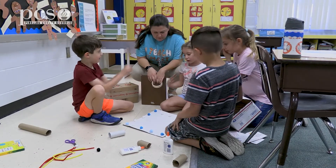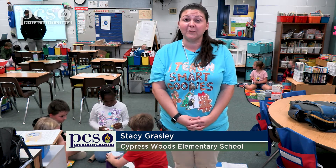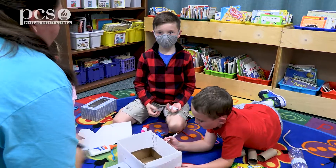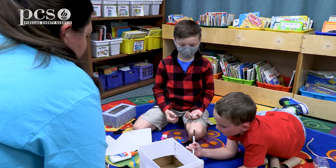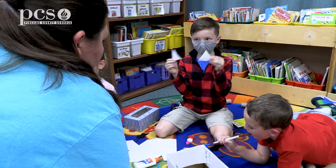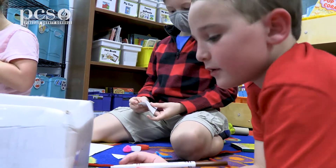My first grade students are working on a gingerbread house STEM challenge, where they are designing a gingerbread man's dream house using recyclable materials — boxes, construction paper, and other materials. They have certain constraints where they need to include two-dimensional and three-dimensional shapes, which aligns with our math curriculum at this time.